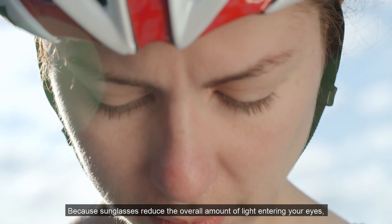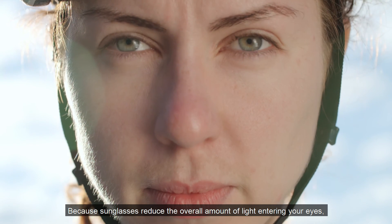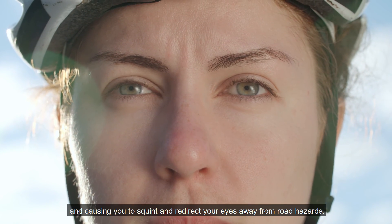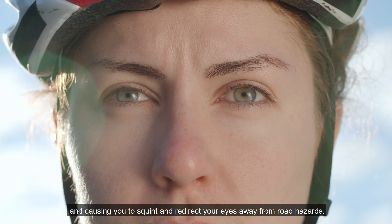Because sunglasses reduce the overall amount of light entering your eyes, they also prevent bright light from overwhelming your cornea and causing you to squint, and redirect your eyes away from road hazards.